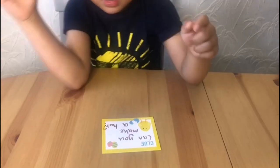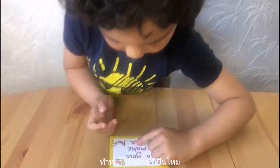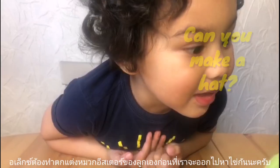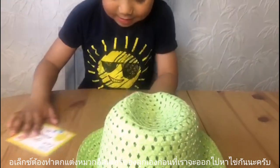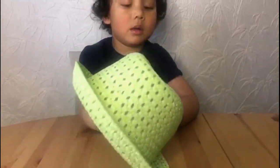The first task is, can you read it? Can you make a hat? Yes, good boy! You're going to have to make your own hat before we go out to find the eggs.